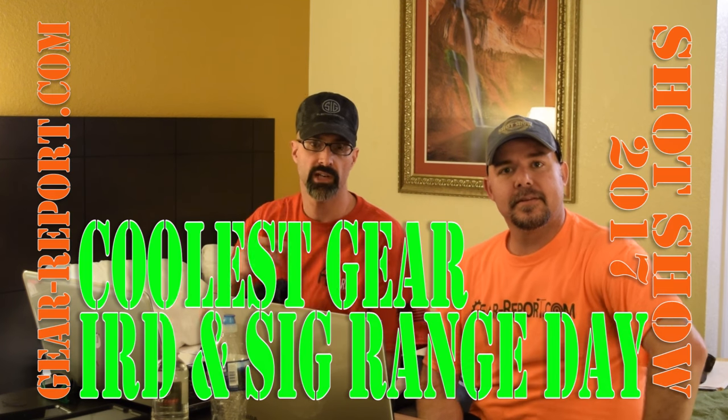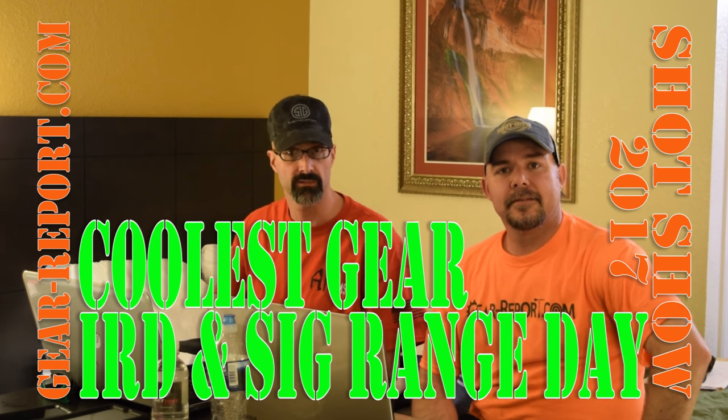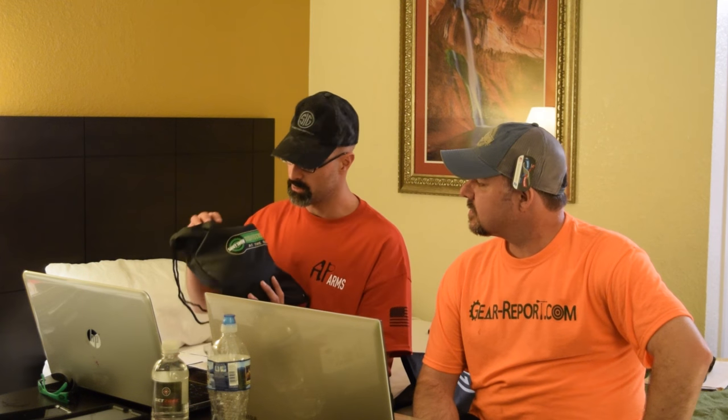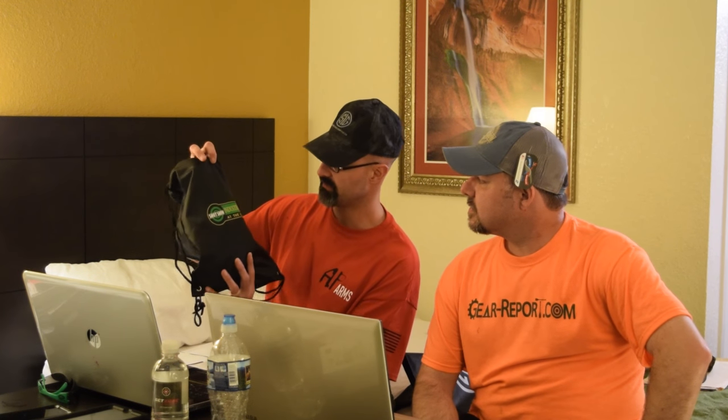Hey gearheads, Jeff and JJ here at SHOT Show 2017. We're going to do something every day — we hope — where we give you a bit of a recap on what we saw that day at SHOT Show. Today we started off at the SHOT Show Industry Days at the Range. Why it's plural 'days' I don't know, we were only there one day.